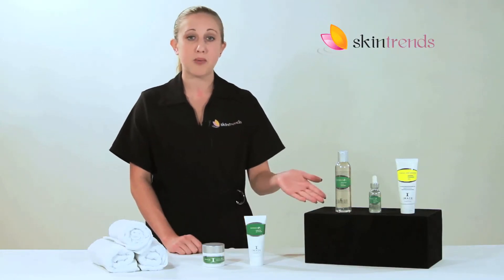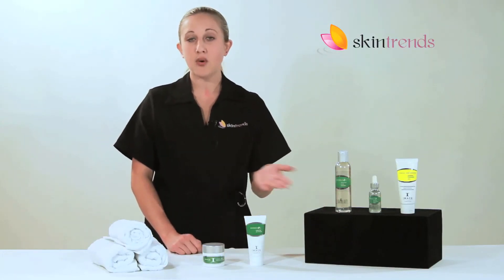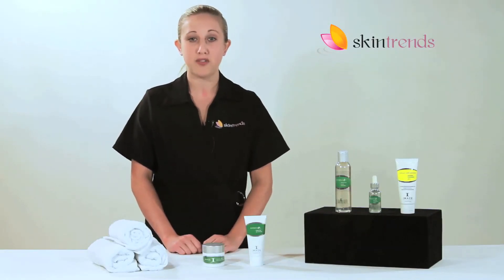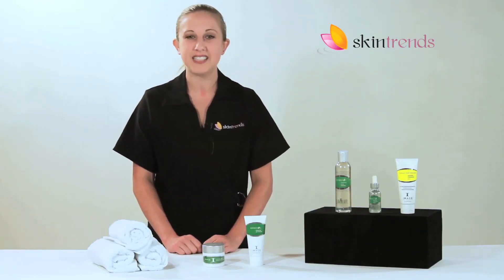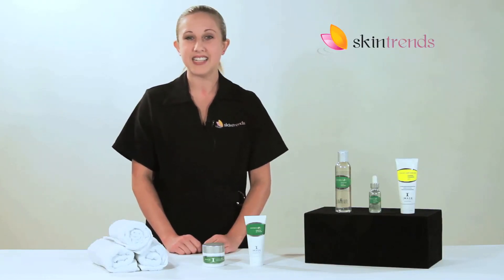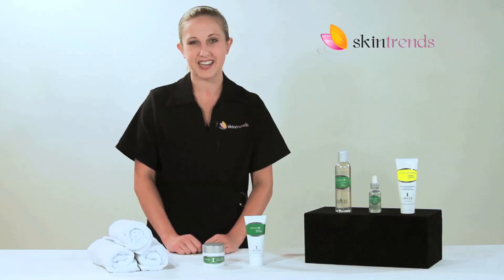Whether you purchase the 3-Step Pregnancy Skin Treatment System, or the system combined with these great add-ons, Image products will work effectively at calming, hydrating, and balancing your pregnancy-affected skin. So contact us today. We'll help you select the right skin care products for your unique needs. Skin Trends — expert service in skin care.